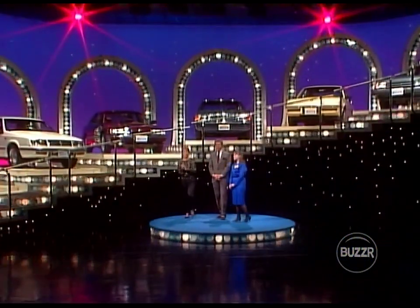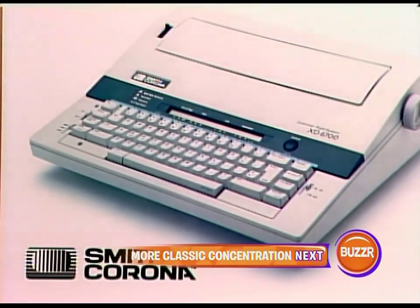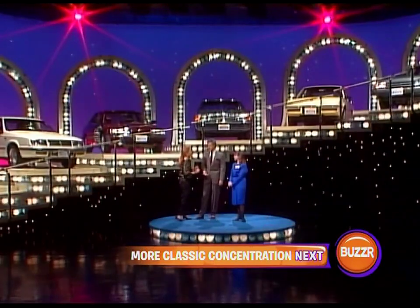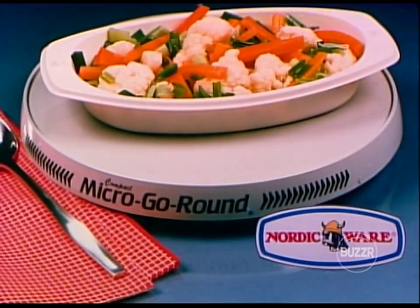A member of our studio audience will receive the amazing Smith Corona XD 6700 portable electronic typewriter with built-in features like Spellwright Dictionary, Thesaurus, and Word Eraser Correction. And some of our non-winning contestants will receive Nordic Ware's Micro Go-Round, which automatically rotates food in your microwave oven to eliminate hot and cold spots.